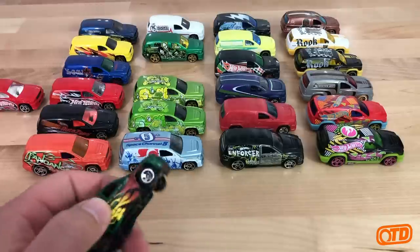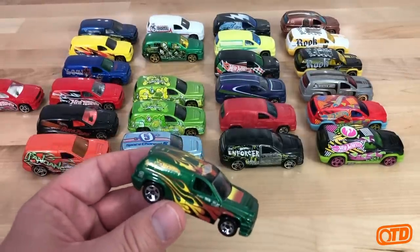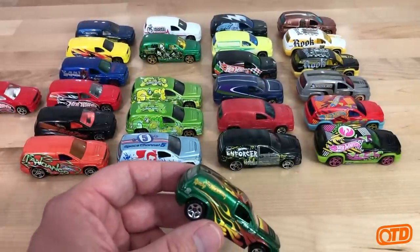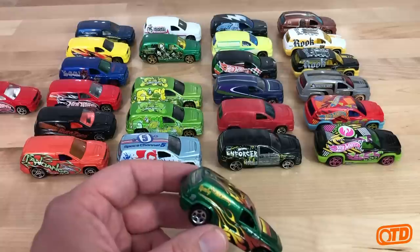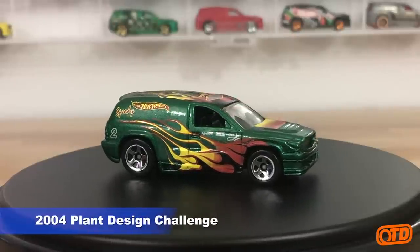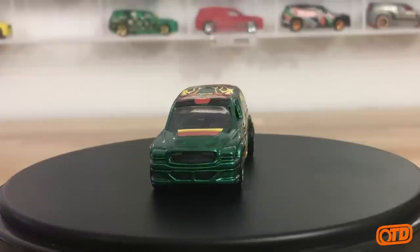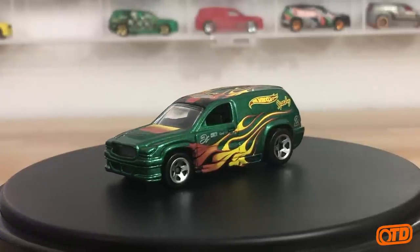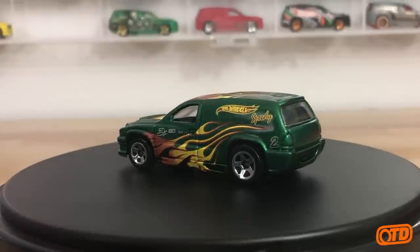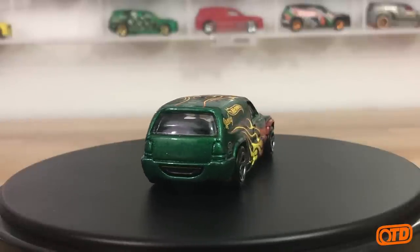Getting on to 2004, we had the Plant Design Challenge. What happened was the three plants in Malaysia, Thailand, and China each did these 20-packs — kind of a battle for packaging supremacy. You had these different 20-packs — one kind of opened up like a book, one was similar to current 20-packs in stores.